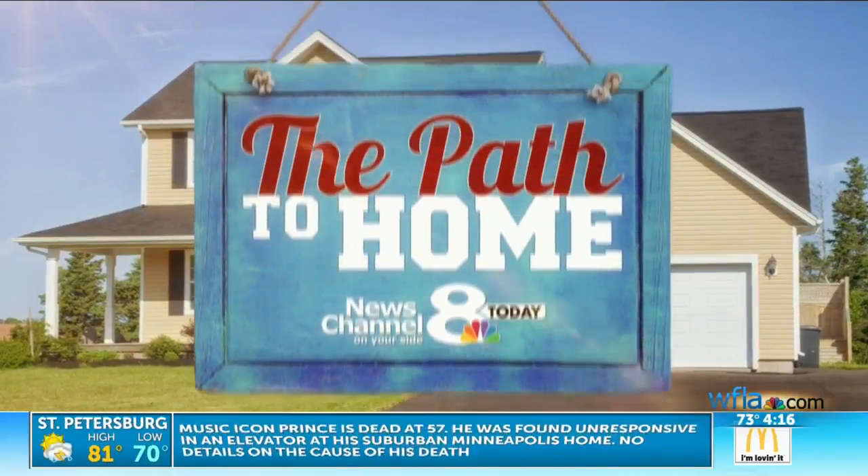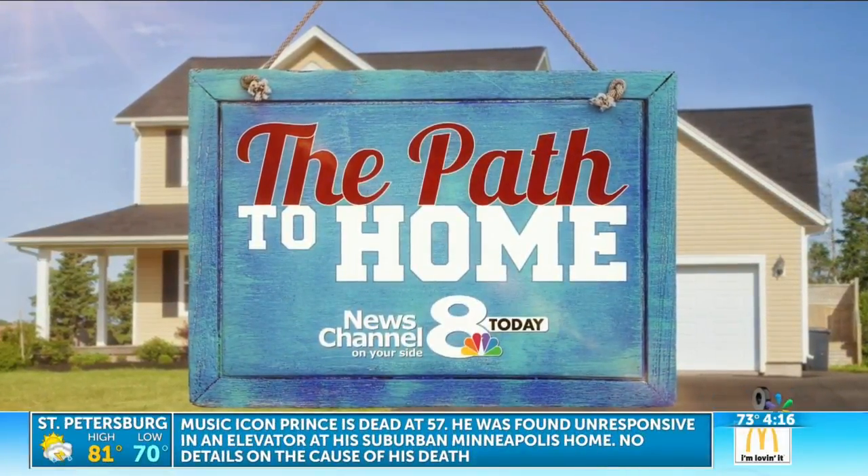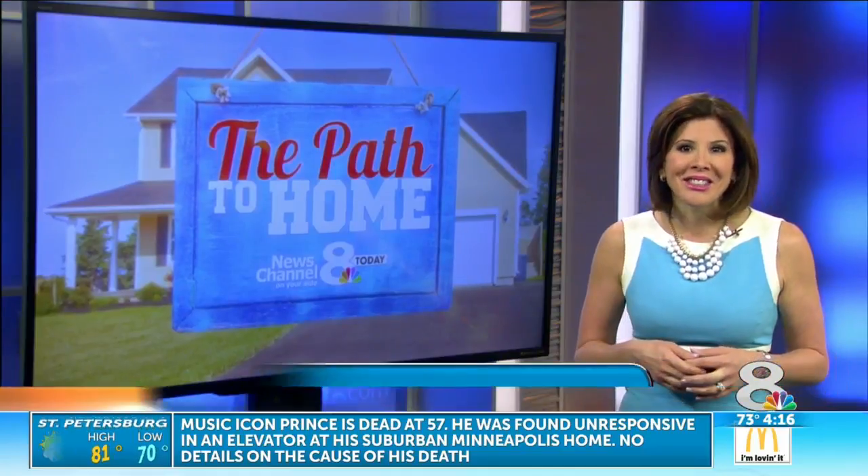In today's Path to Home, we're celebrating Earth Day. Energy-efficient homes are getting pretty trendy. News Channel 8's Adrienne Pettersen takes us on a tour of a spectacular greenhouse.